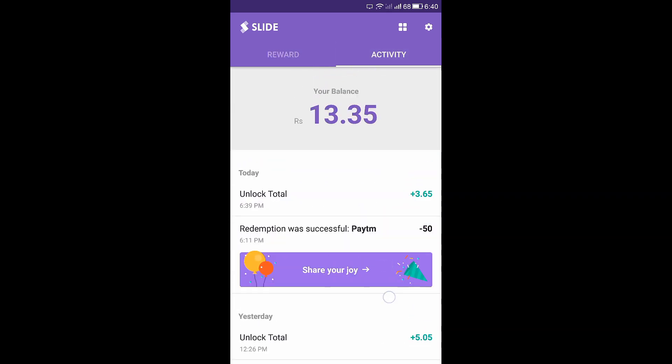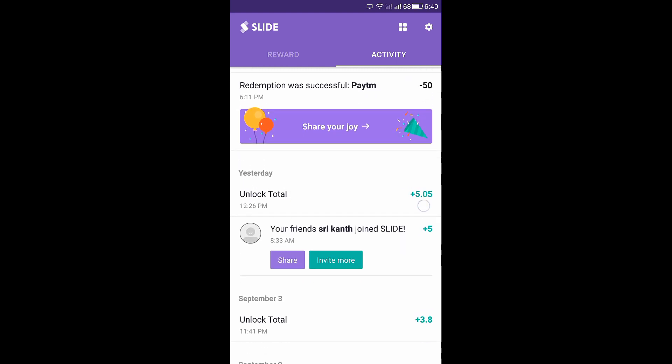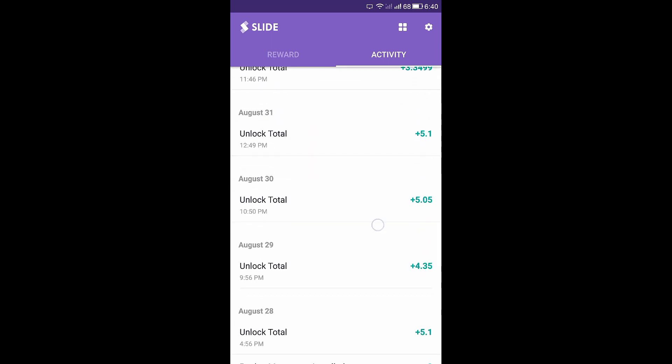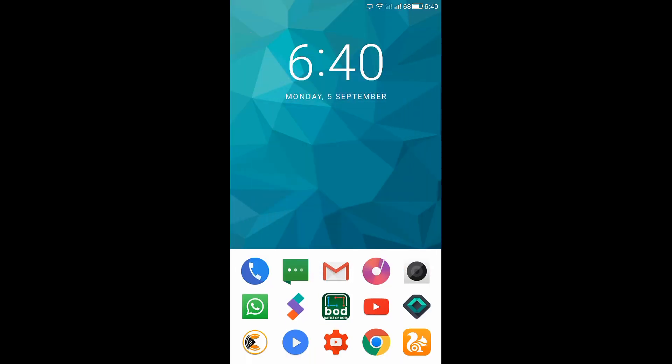The daily limit is a maximum of 5 rupees — you cannot earn more than 5 rupees per day. That is about the Slide app. Now let's jump into the second app, which is SlideJoy.